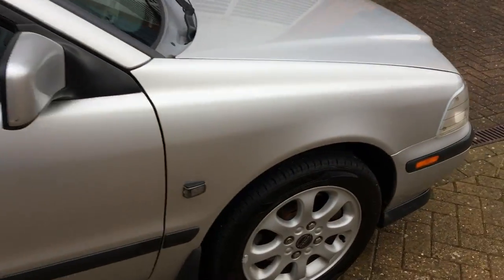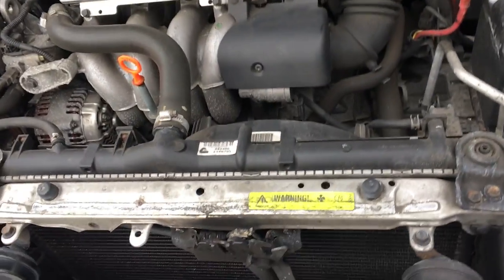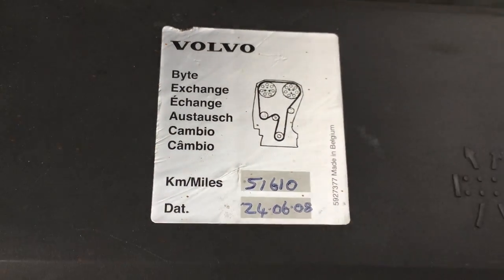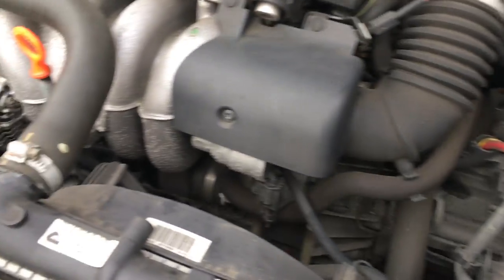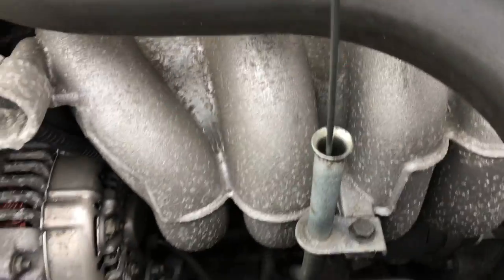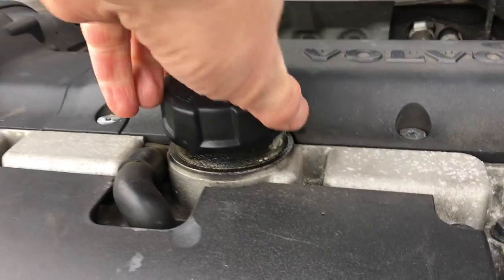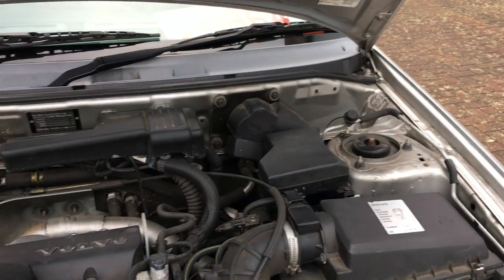Now I'll show you under the bonnet. Along with those service stamps, there's a sticker in here that tells us that when it was at the Volvo main dealer at about 52,000 miles, it had its cam belt changed as well — you don't get that on a lot of these older cars. There are no leaks, the belts aren't cracking. No leaks from the ABS, the power steering fluid, and brake fluid are all present and correct. The oil is the correct colour with no mayonnaise under the cap. I can't show you the coolant because I've been driving the car and I don't want to get a third-degree burn.